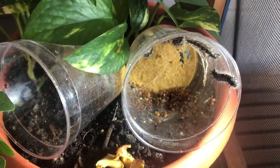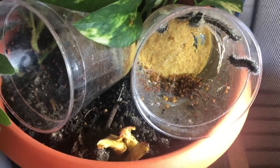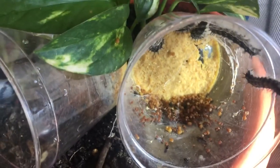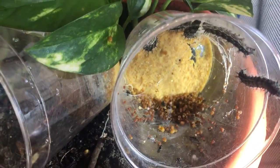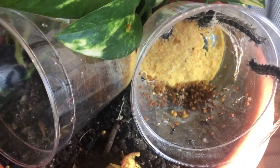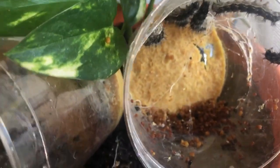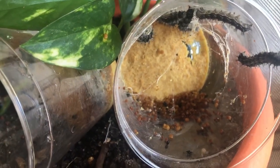Good morning. It's day 11 in the caterpillar house. In one of my containers you can really see the caterpillars starting to silk, and you can see a lot of that waste material — the frass — collecting on the bottom of the cup.